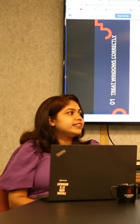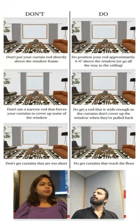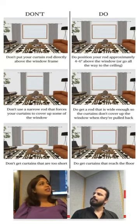Go for lighter shades of curtains — they will allow natural sunlight to seep in. It is always advisable to keep your curtain rods above your window or at the ceiling level, as it will give you an illusion of a bigger space.